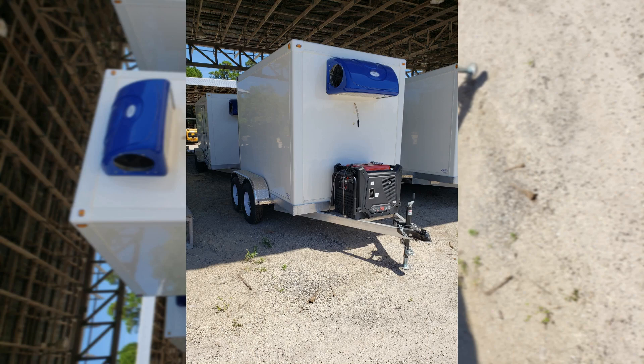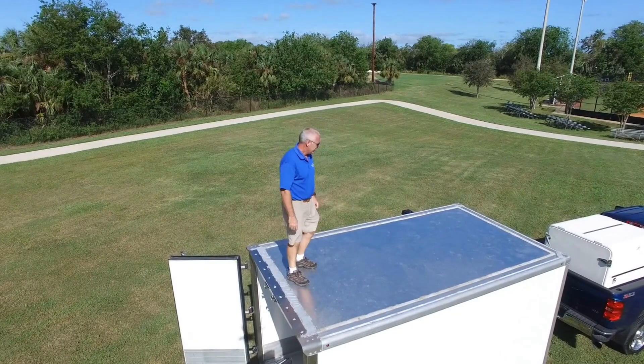Our trailers are easy to use and can be hitched and unhitched from your vehicle in no time. And with our compact size, you can park the trailer in a regular parking spot, easily maneuver anywhere, and store it when not in use.